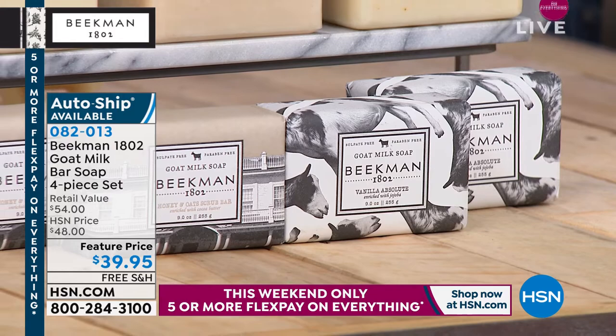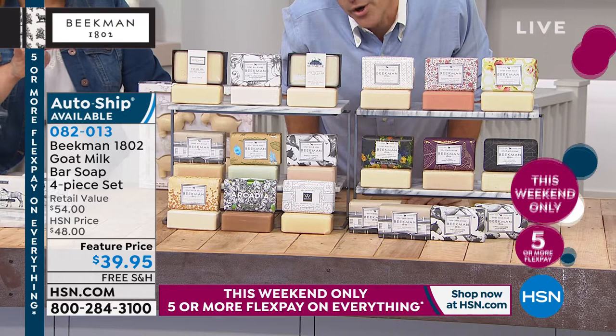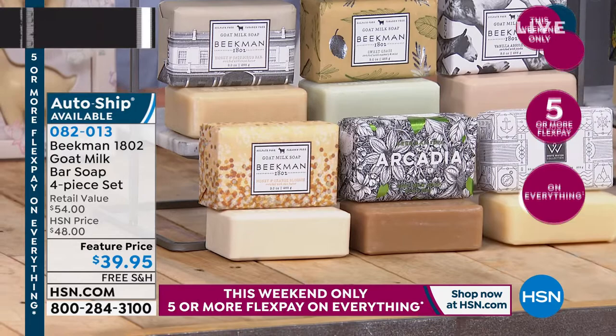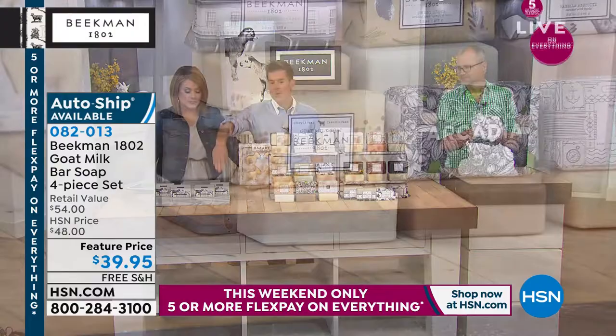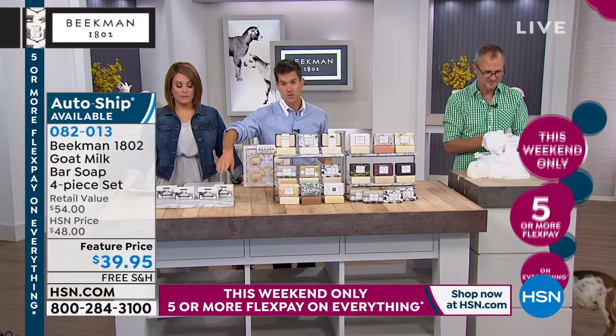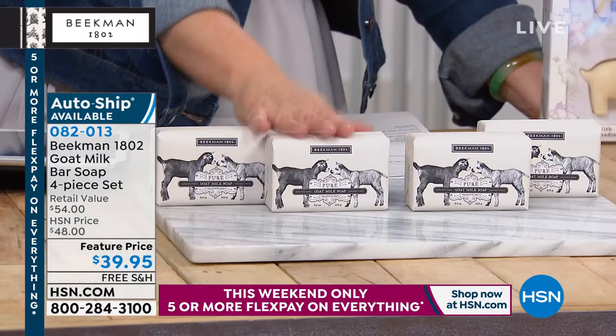Then white water — a great sporty, invigorating scent. Then the Arcadia, which is becoming one of the fast favorites — it really is a breakout scent. Then honey orange blossom, that great creamsicle scent. And finally, the pure — completely fragrance-free, the first bar we ever made, the one we gave to my old boss Martha Stewart. She said, 'Brent, start your company.' This is the one I use on babies and gave to my mom because she has itchy, angry skin.